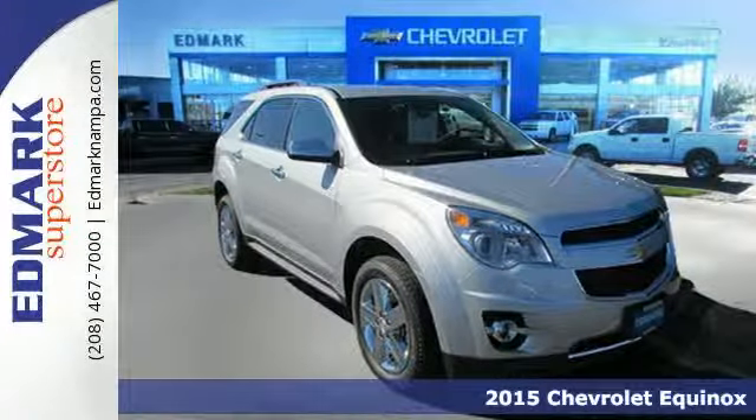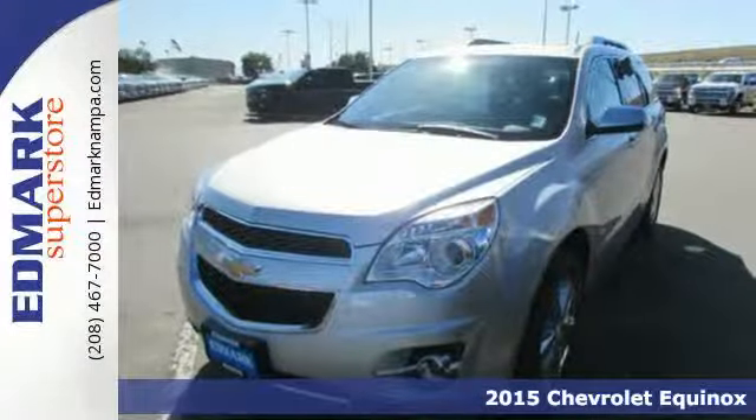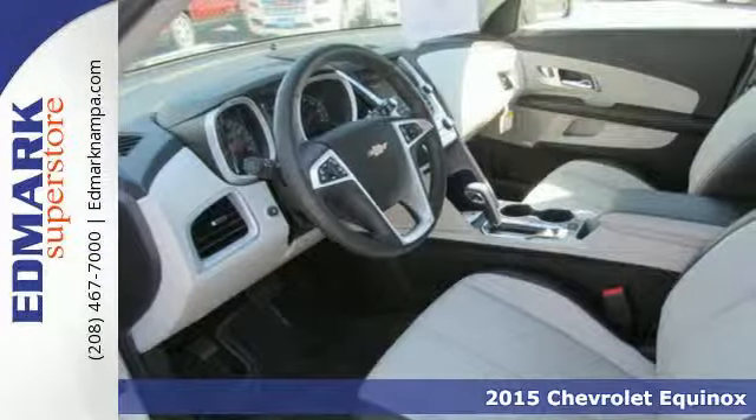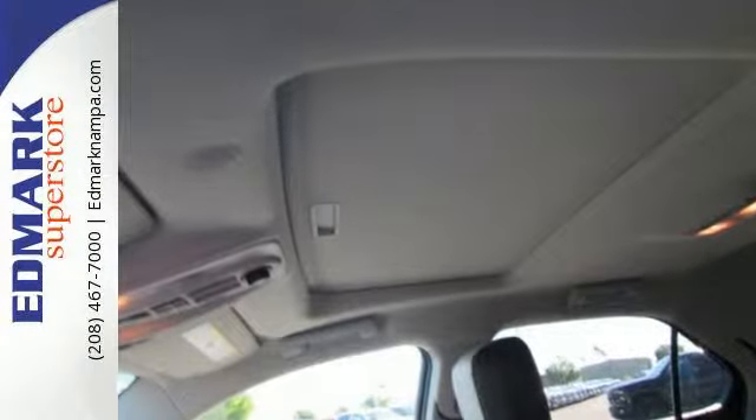It's a 2015 Chevrolet Equinox LTZ. Fit friends and family comfortably and with room to spare. It features a multifunction steering wheel, Bluetooth connectivity, and a multiflex sliding rear seat.